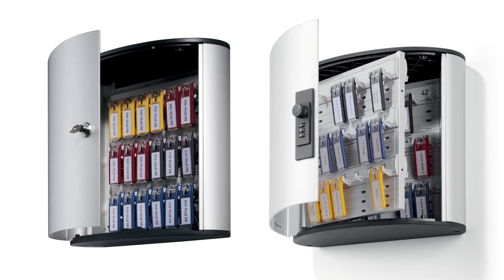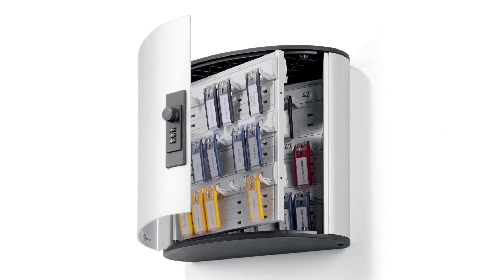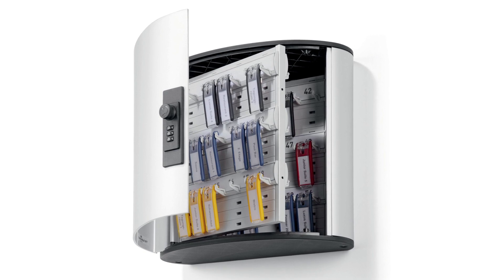The durable office products key control and management systems provide a complete solution for a wide range of key handling needs. Durable — the style of success.